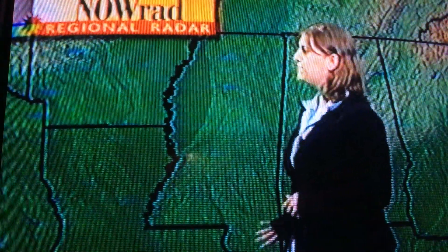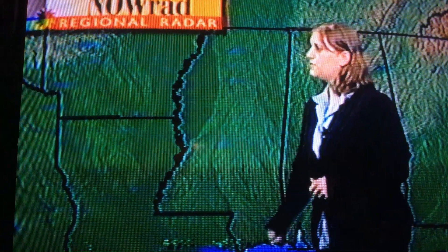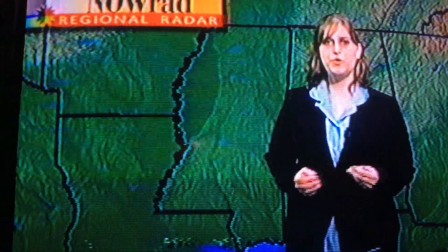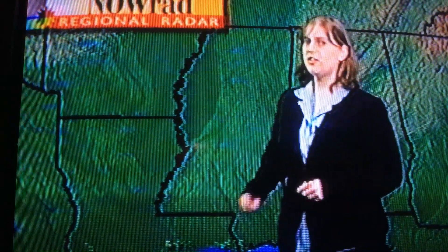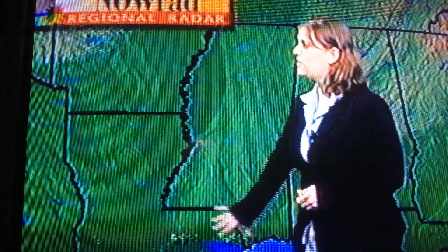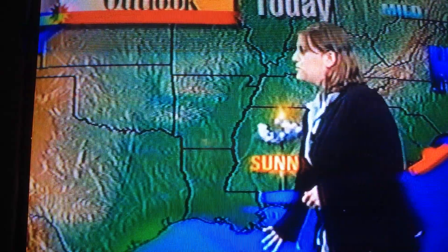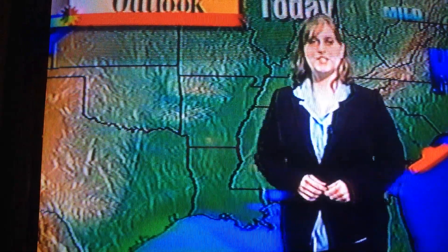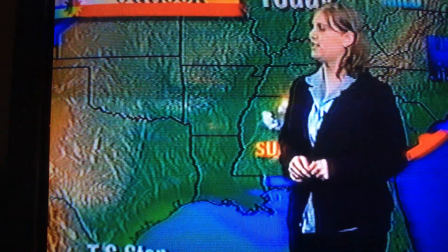So you would probably assume that's where we're seeing the rainfall today — and that is where we're seeing all of the rainfall, off the Louisiana coast, just south of the New Orleans area. You may be asking why that's moving east to west when weather normally moves west to east. The reason this rainfall is moving in this direction is because of Tropical Storm Stan, which is located way off towards the south, just west of the Yucatan Peninsula. It will not be affecting our weather.